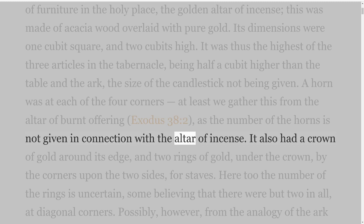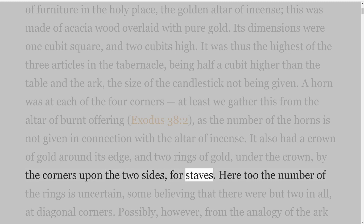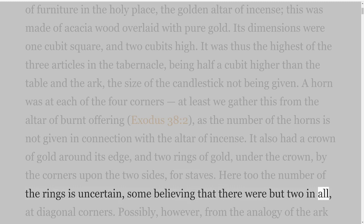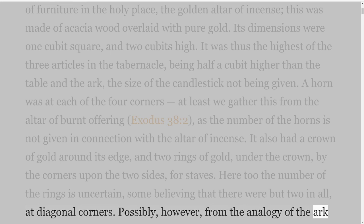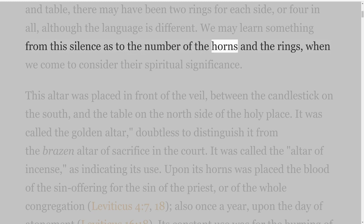It also had a crown of gold around its edge, and two rings of gold under the crown by the corners upon the two sides, for staves. The number of the rings is uncertain, some believing that there were but two in all at diagonal corners. Possibly, from the analogy of the ark and table, there may have been two rings for each side, or four in all, although the language is different. We may learn something from this silence as to the number of the horns and the rings when we come to consider their spiritual significance.